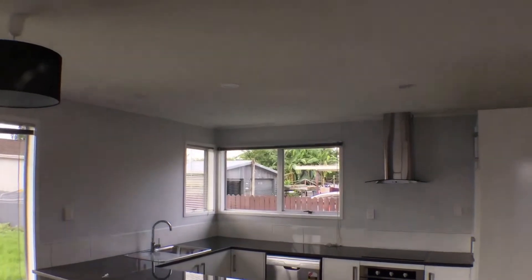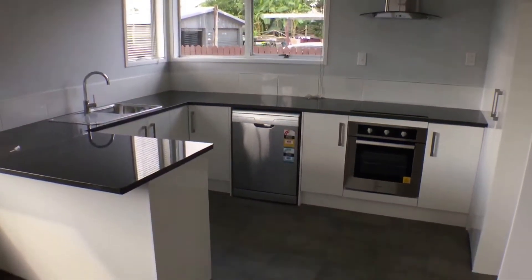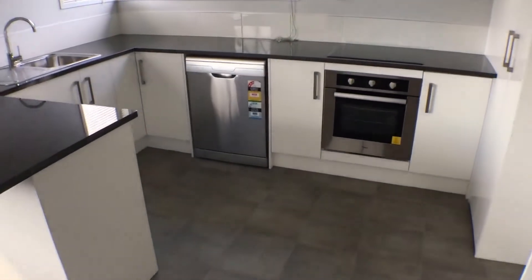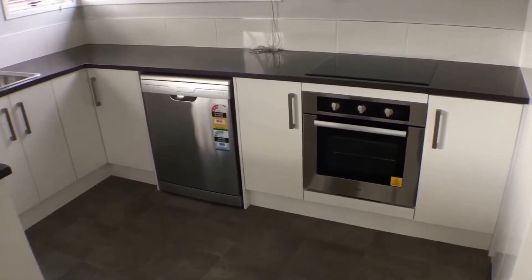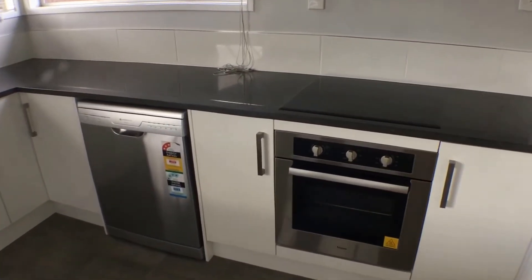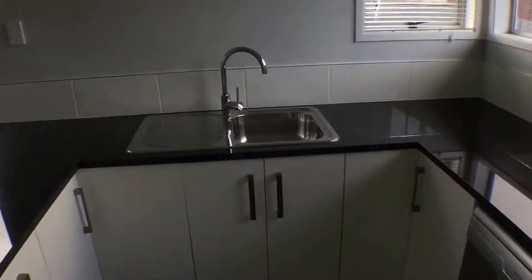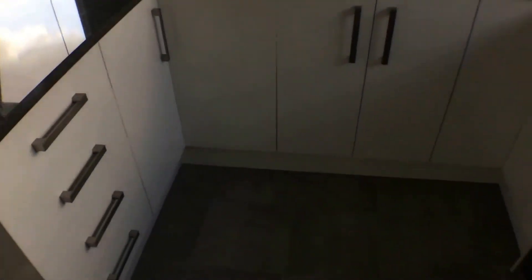Bear in mind all the lights are LED lights, which are very economical and efficient. The modern kitchen also comes with a ceramic cooktop and wall oven, dishwasher, brand new basin, lots of cabinets, and a rangehood.